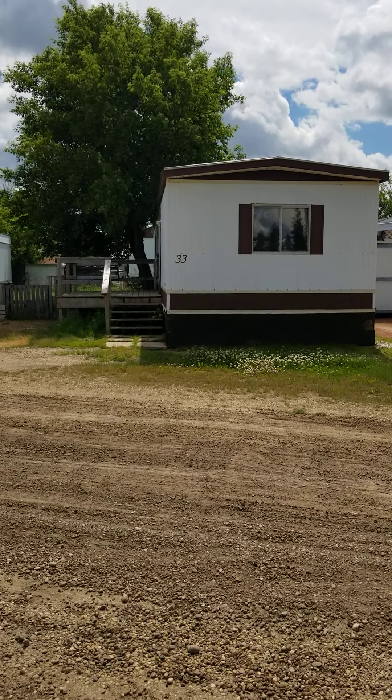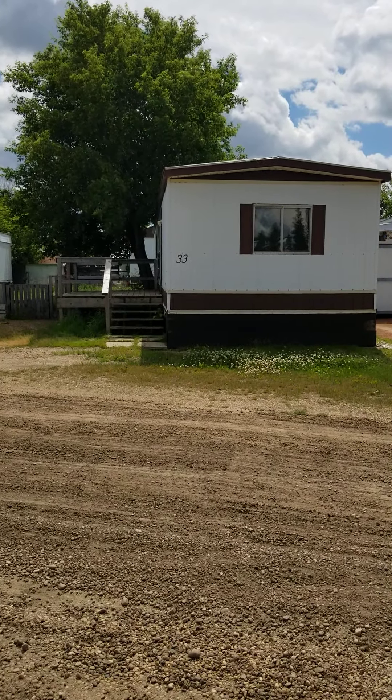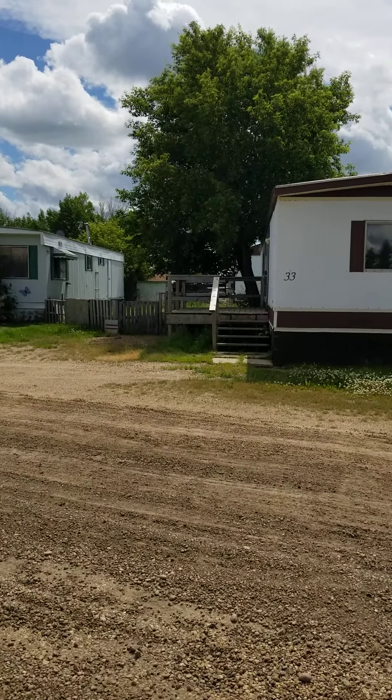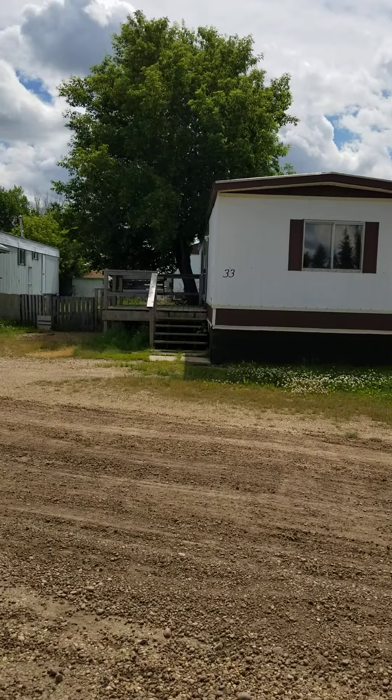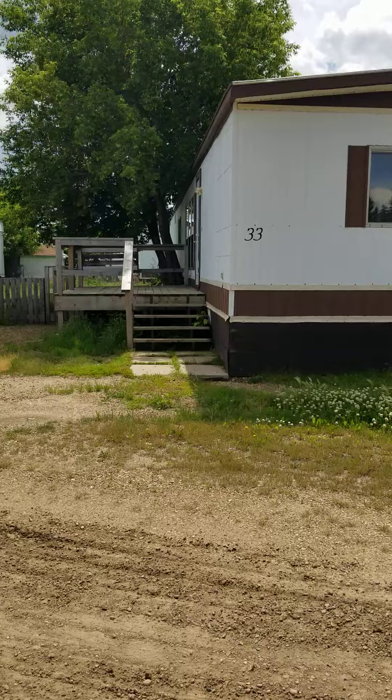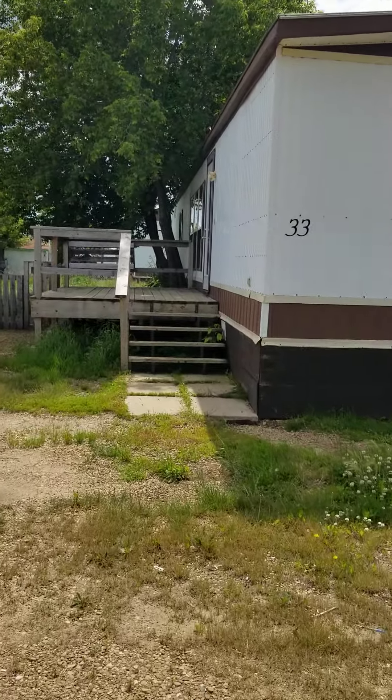Hello everyone, this is unit 33 in the Southside Mobile Park in Camrose, 4104 54th Street — actually it might be 4104 41st Street, sorry.